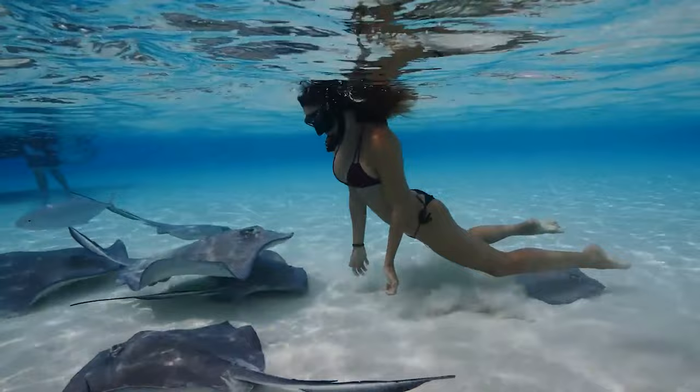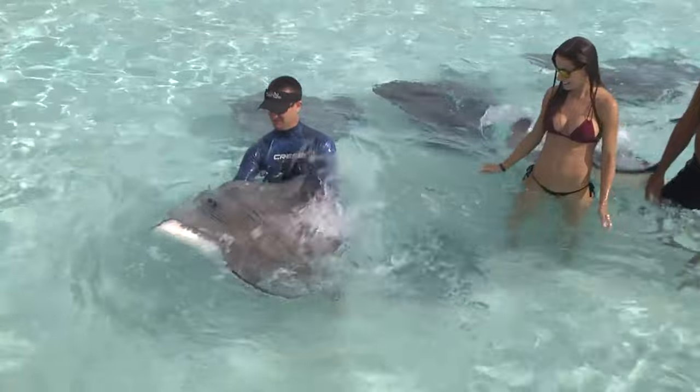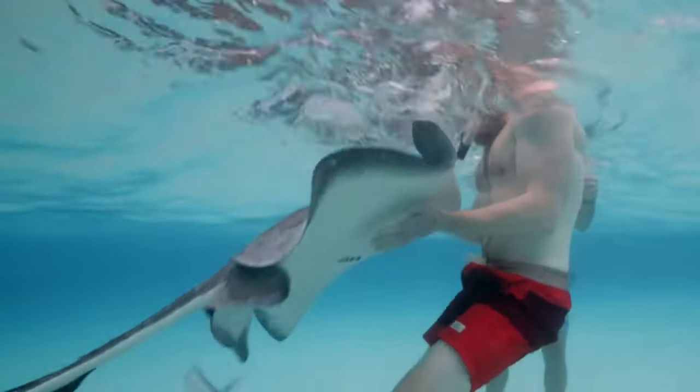Swim with these magnificent animals in warm shallow water where they'll greet you and eat from your hand. Be sure to snap a photo of you and your new besties for your social media.